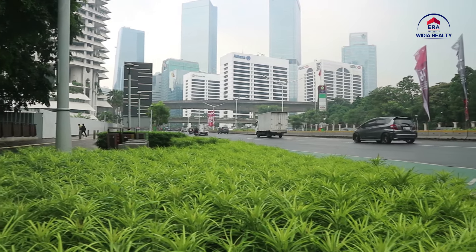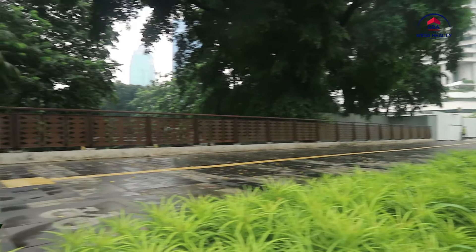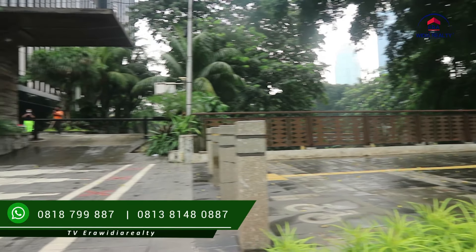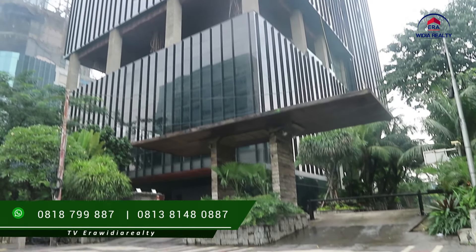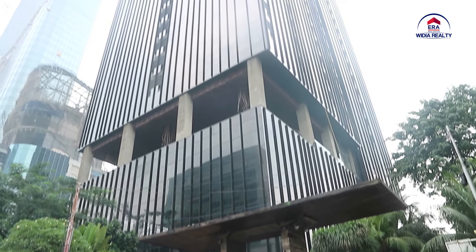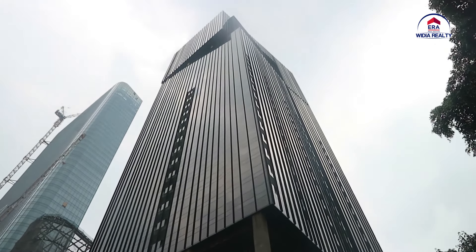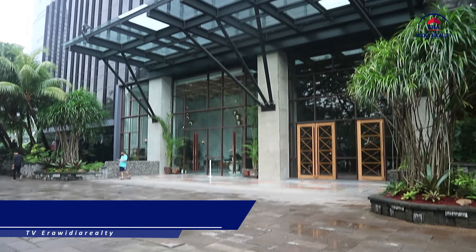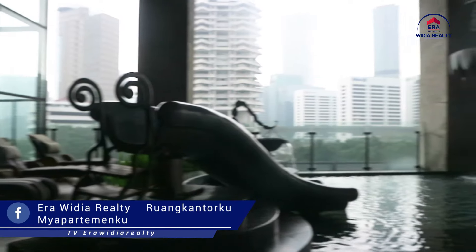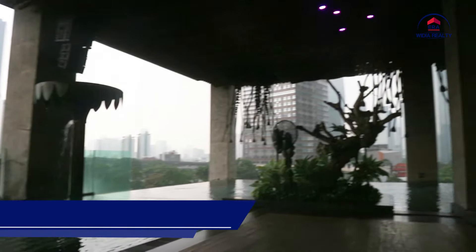Apartemen Sudirman Suite ini lokasinya tepat berada di Jalan Jendral Sudirman, Bendungan Hilir, Jakarta Pusat. Lokasinya sangat strategis di jantung kota Jakarta dan merupakan prime area. Dekat dengan SCBD dan dekat dengan Shopping Mall Grand Indonesia, Plaza Indonesia, Pacific Place, dan Bundaran HI. Dan hanya 250 meter menuju MRT Bendungan Hilir. Dan terdapat juga Infinity Sky Pool.